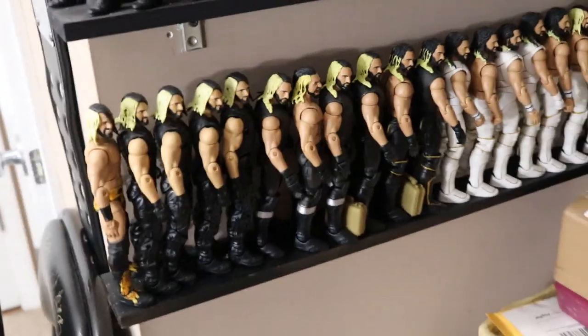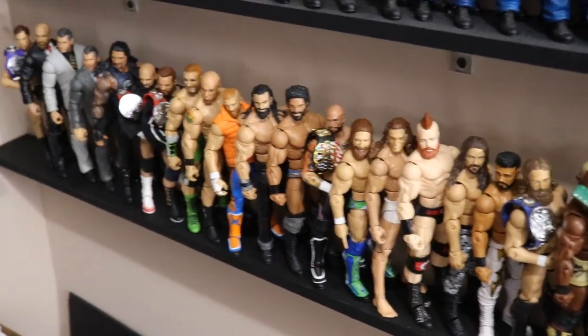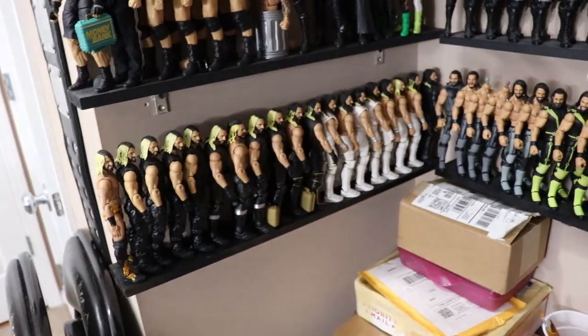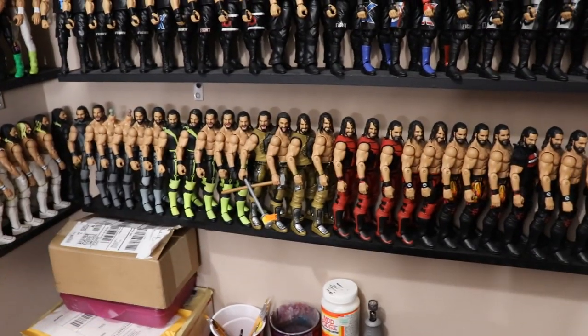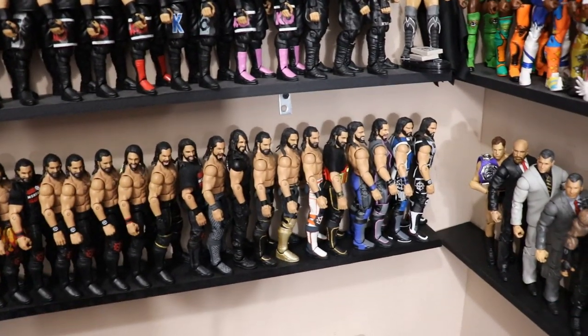Seth Rollins takes up the whole bottom left side and the whole middle section, and one day he may fill up the whole right bottom shelf too — which is currently empty. Not counting his other figures on the MDT Live roster shelf, these Seth Rollins Elites total up to 59. That's a ton of Seth Rollins — tons of duplicates for future customs and just a bunch of crazy stuff going on.